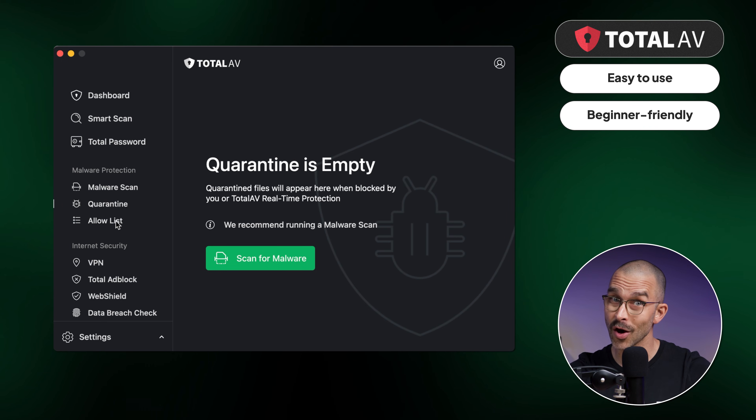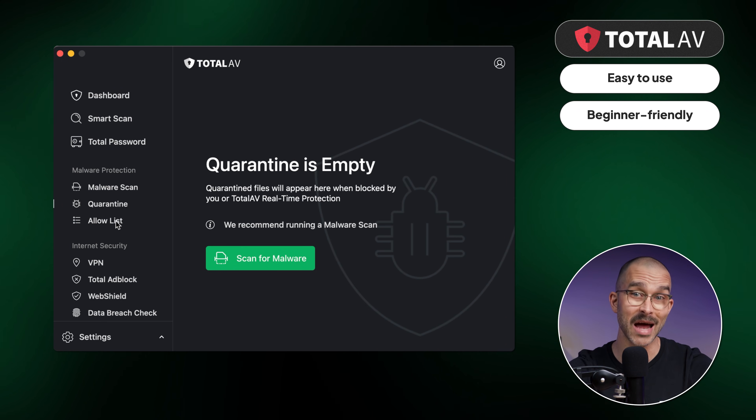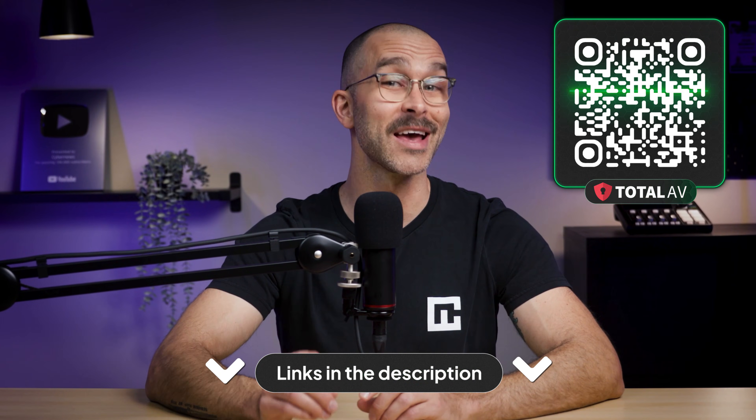You get solid protection from the get-go without tons of confusing menus. To be fully transparent, while testing this provider we got a few pop-up alerts and upgrade prompts, which can get a bit annoying. Also, there's no built-in firewall to watch over network traffic, so if you want that extra layer of protection, you have to set it up separately. But overall, TotalAV keeps a great balance as a strong but beginner-friendly antivirus, and it's very affordable, especially if you got a discount for it like this one.